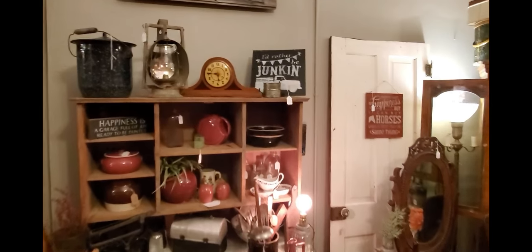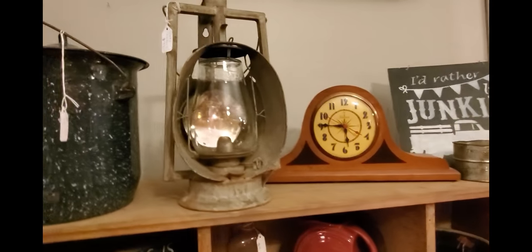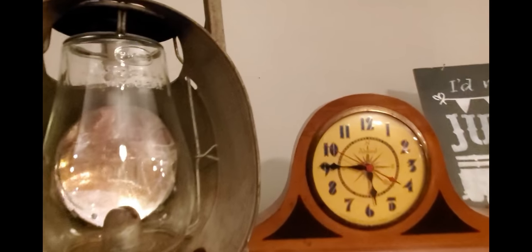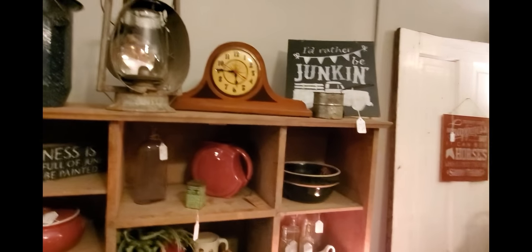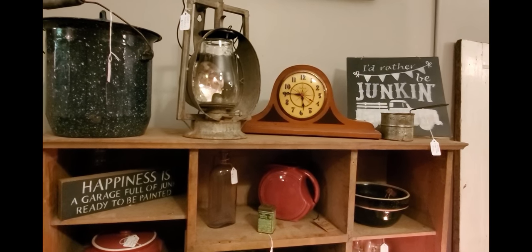This railroad lantern is really cool — it's a Dietz lantern, a very, very good lantern. If you're out and about and you see just the shades that say Dietz, those are railroad lantern shades and they're worth a lot of money alone. We have $95 on that railroad lantern.